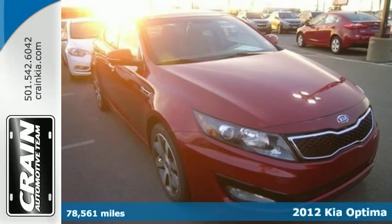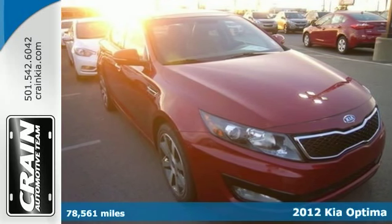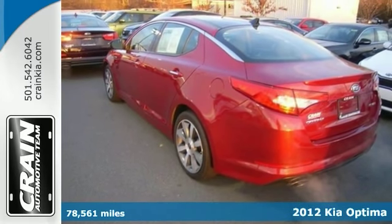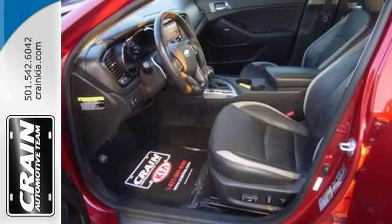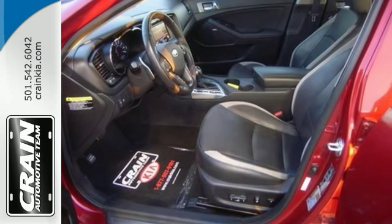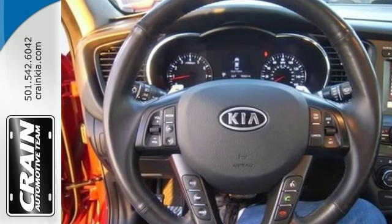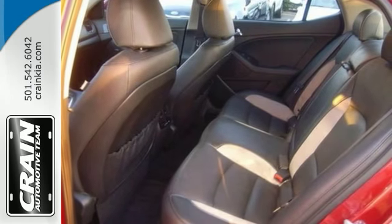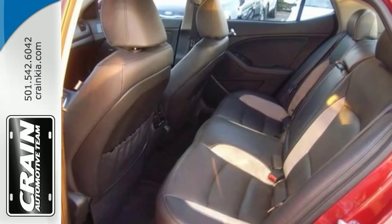This one-owner 2012 Kia Optima SX speaks volumes about its driver — about uncompromising individuality, a passion for driving, and standards far above the ordinary. Its exceptional fuel efficiency is a clear sign that not all vehicles are created with the same standards. And clean interior? How about flawless?